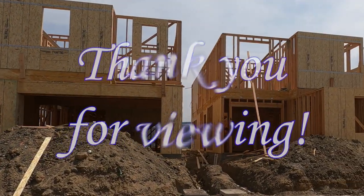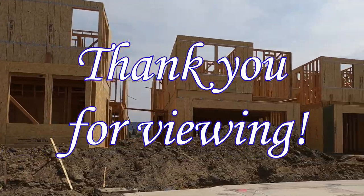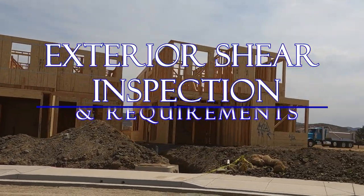I truly feel that the video you just saw depicts one of the primary goals of the building code, which is to prevent the loss of life. Thank you for tuning in. I appreciate you and I appreciate your interest in these topics. This video will cover a basic shear wall inspection.